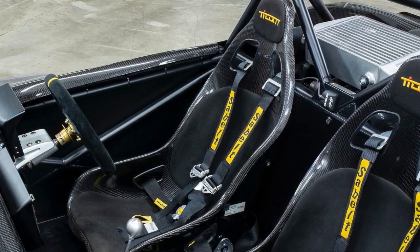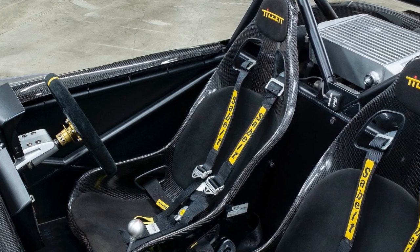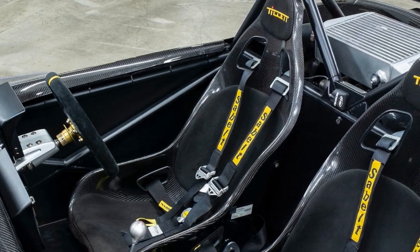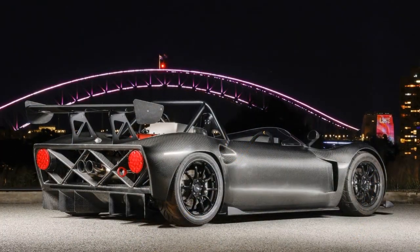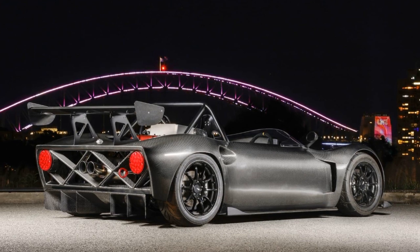Then, in 2019, the third prototype debuted with the proven and reliable 2.4-liter Honda K24 engine, featuring the K20E head from the Civic and Integra Type R. Fast forward to today, and the Spartan has shed its prototype status, emerging as a fully-fledged, road-legal marvel of engineering.